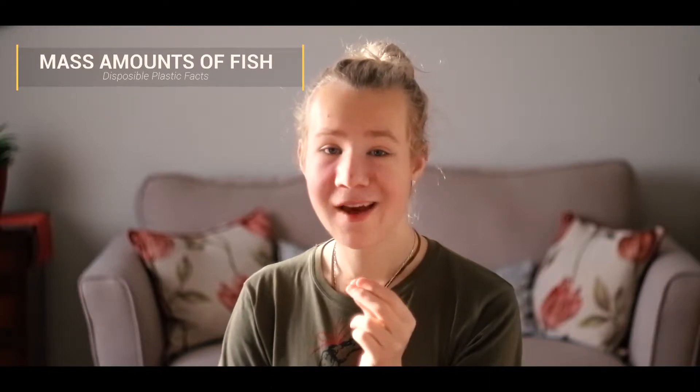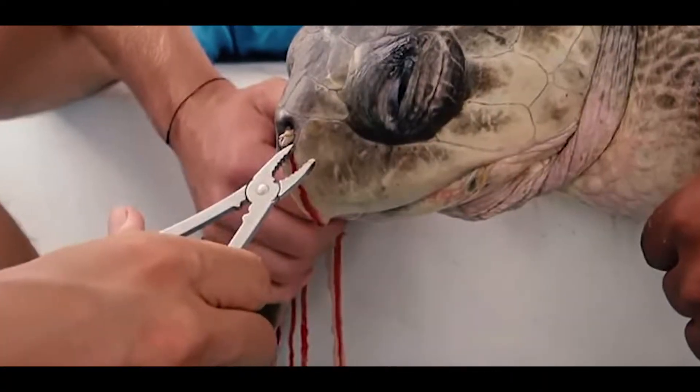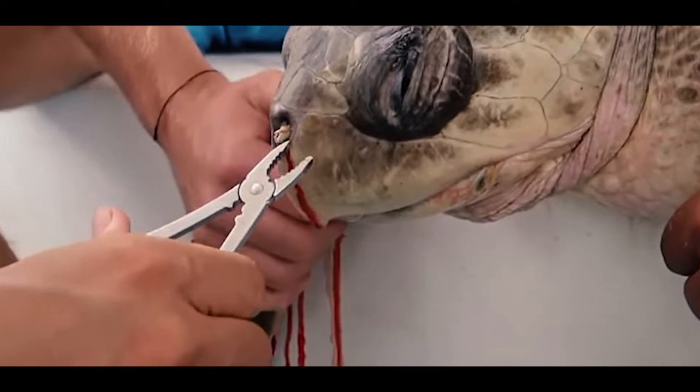44% of all seabirds, 22% of whales and dolphins, all sea turtle species, and a growing list of fish have been documented as having some sort of plastic in or around their bodies. I'm sure you would have seen images of sea turtles with straws in their noses, prohibiting them from breathing and causing them to die. Well, there's a simple solution.